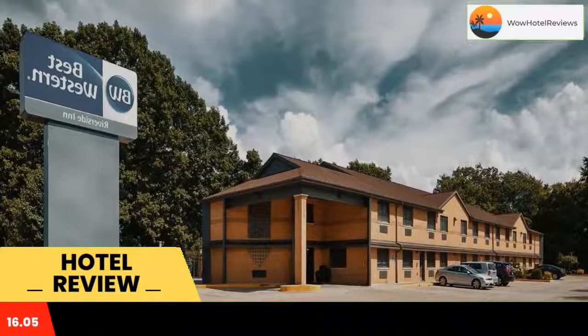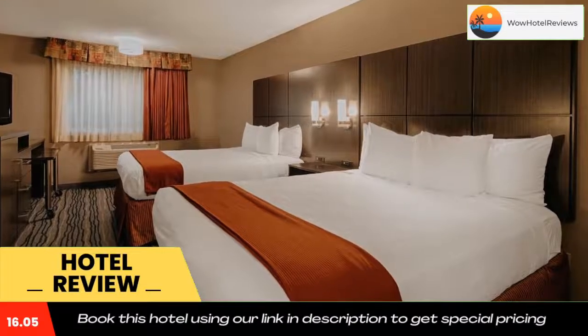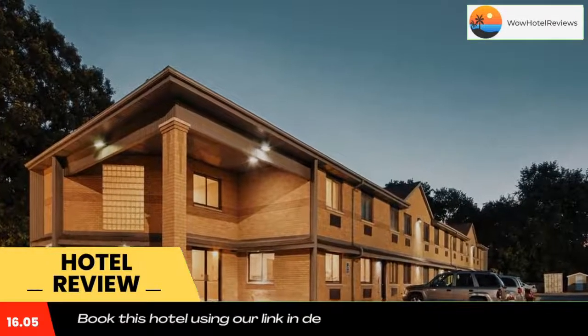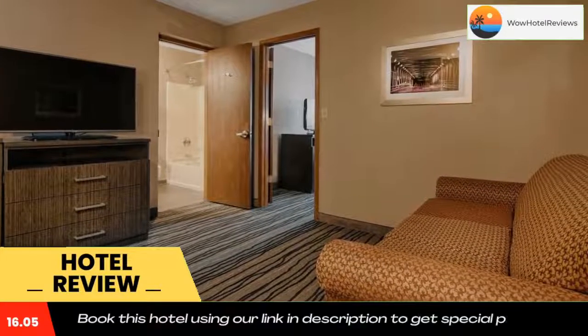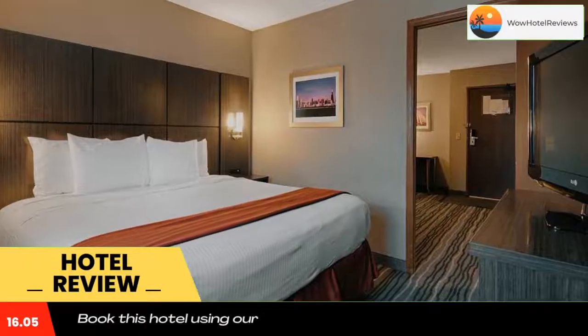Best Western Riverside Inn is on Route 150, less than a half mile from the center of Danville. This hotel features an outdoor pool, free Wi-Fi, and a continental breakfast. Cable TV, a fridge, and a coffee maker are found in each room, along with a work desk and iron.